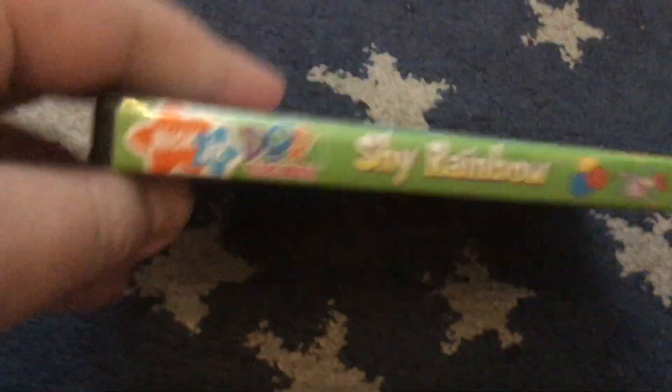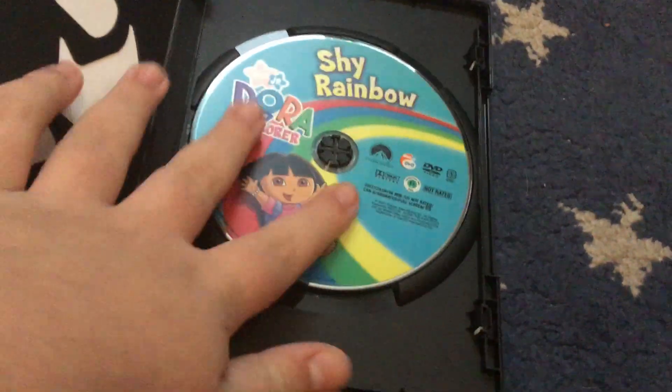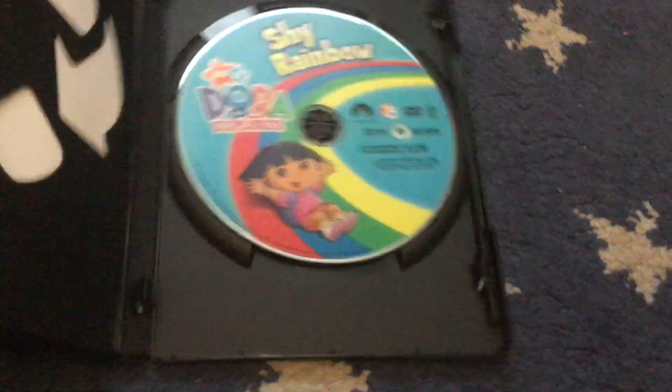Next up is the 2007 DVD of Shy Rainbow. I think I showed this one in a video before — apparently I did — but here it is again.